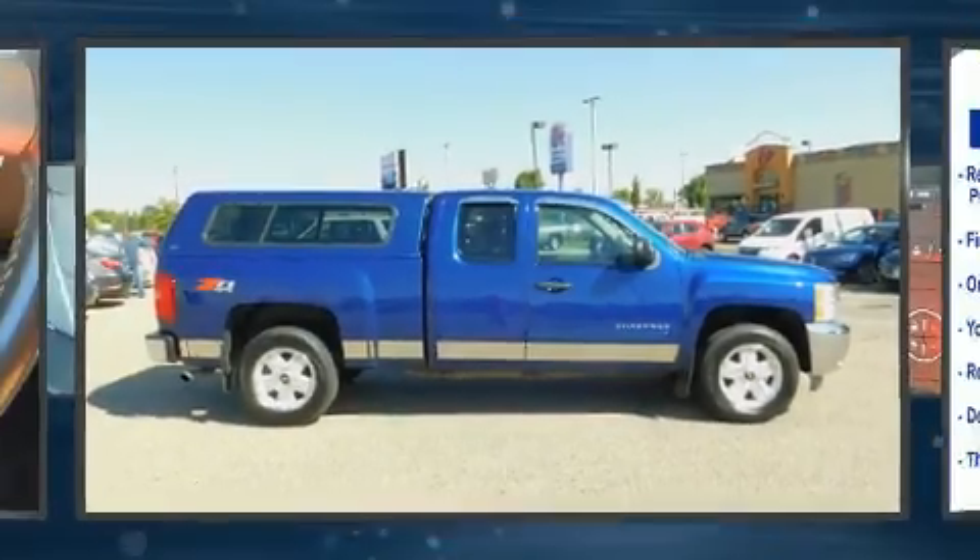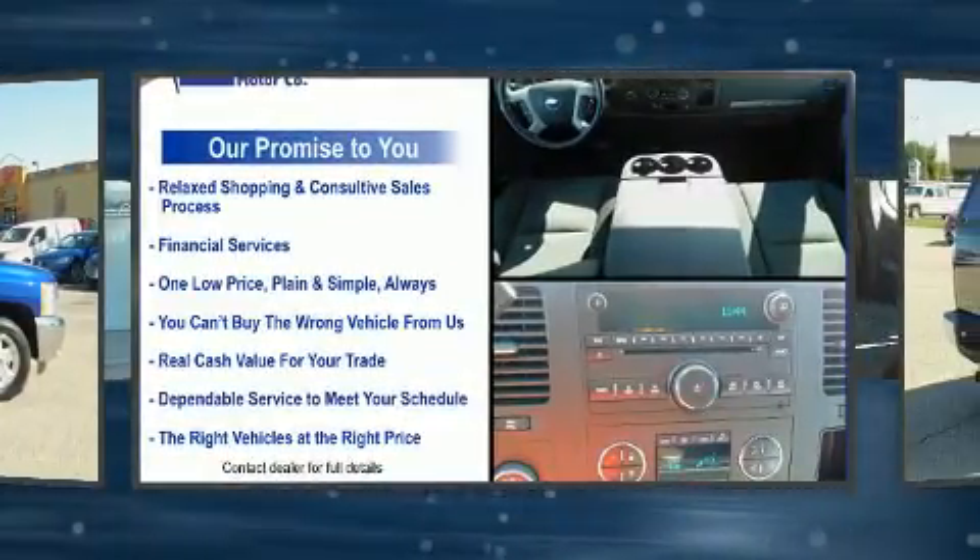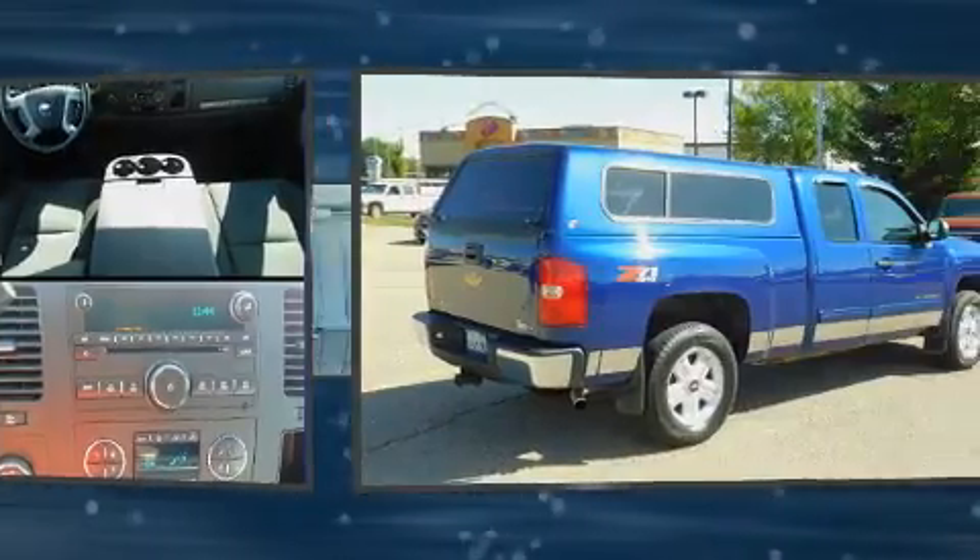Treat yourself to a test drive in the 2013 Chevrolet Silverado 1500. It features four-wheel drive capabilities, a durable automatic transmission, and a powerful eight-cylinder engine.